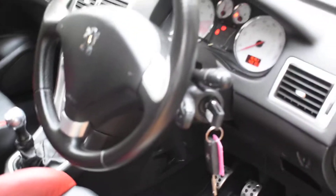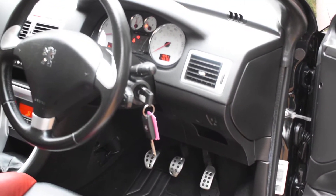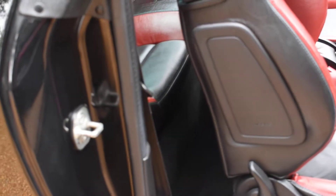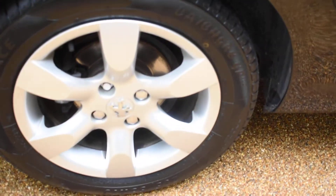This car comes with climate air conditioning, two remote keys, and a full book pack. It's also got electric folding mirrors. The inner shuts are nice too, as is the offside rear wheel.